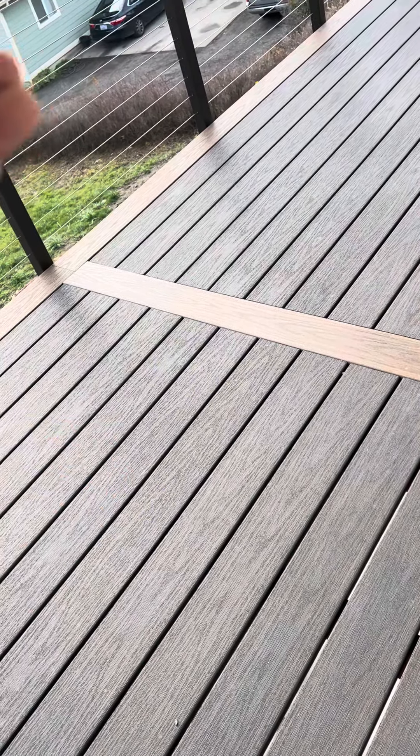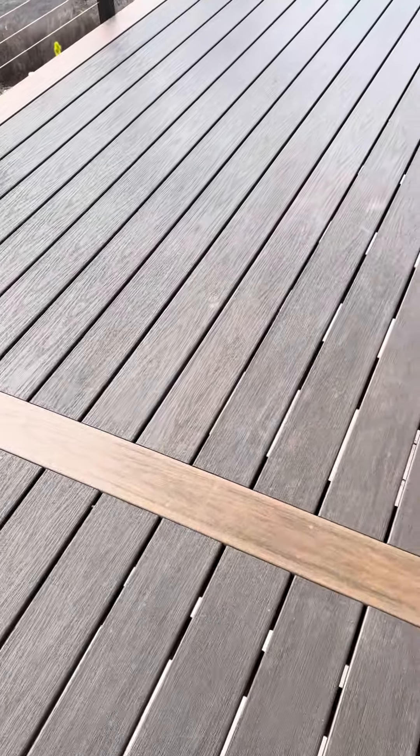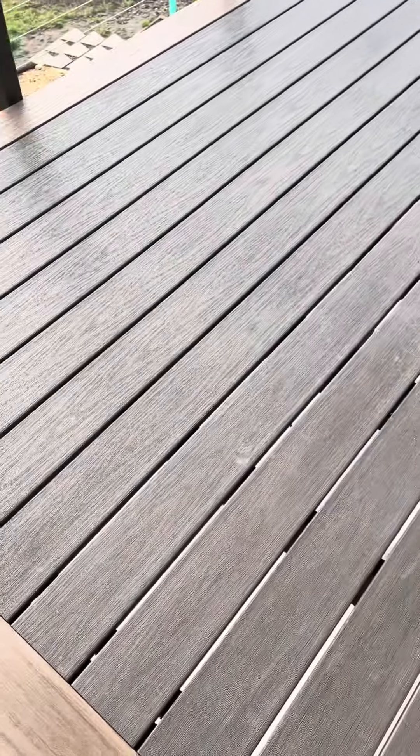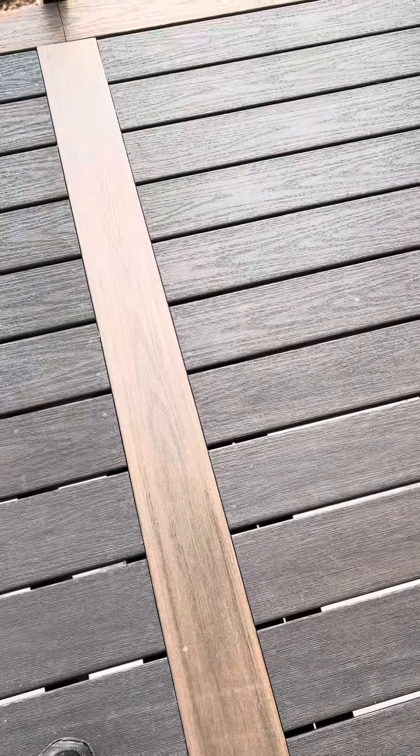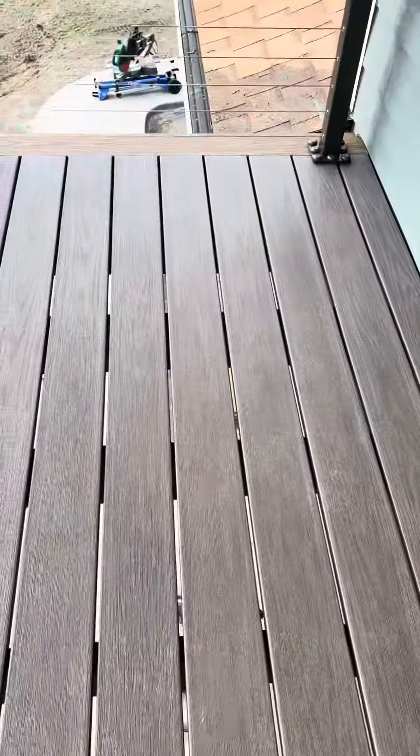You look up from the bottom underside and it looks really clean as well. And we use the Cortex plug system, and you can barely see any fasteners on there. So there you go, that's how we're doing it.